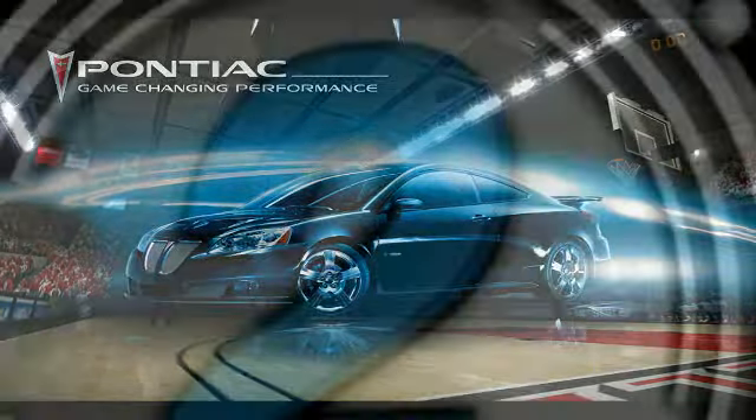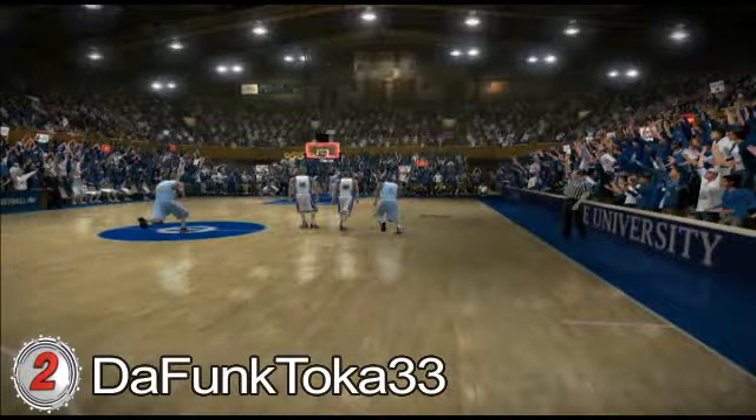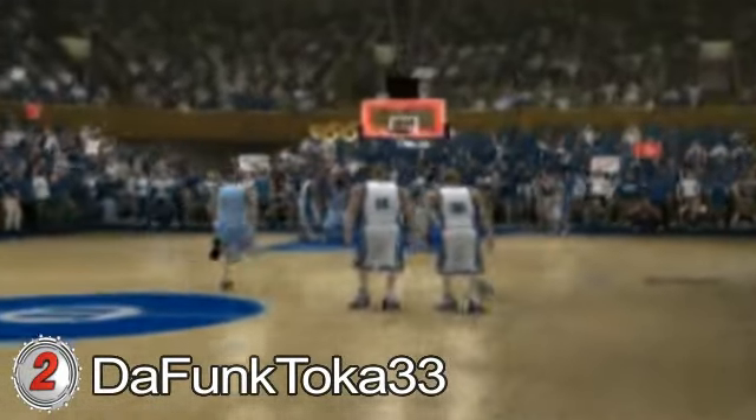Number 2. DeFunk brings us number 2. The dream is always the same — Duke inbounds the ball 65 feet from glory. Score over. DeFunk, number 2 wins.